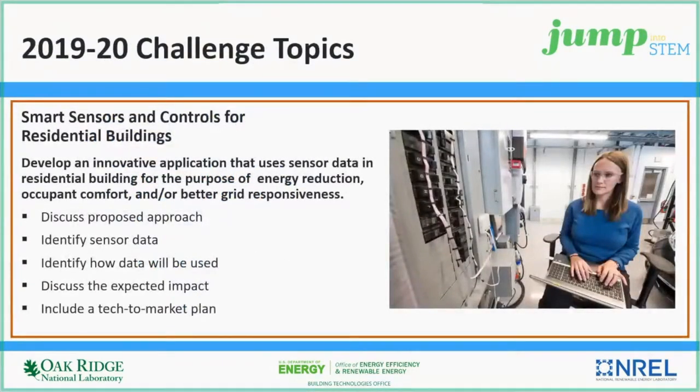Quickly, the three Jump into STEM challenge topics. The first is focused on smart sensors and controls for residential buildings. Competitors should develop a unique application that uses sensor data in residential buildings for the purpose of reducing energy, maintaining or improving occupant comfort, and providing better responsiveness to the electric grid. Strong ideas will present a proposed approach, identify the sensor data and how it will be used, and discuss the anticipated impact in a tech-to-market plan.